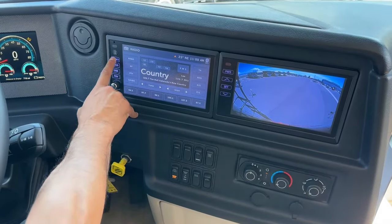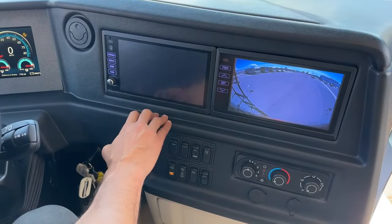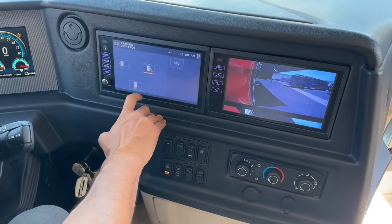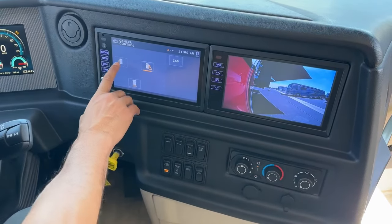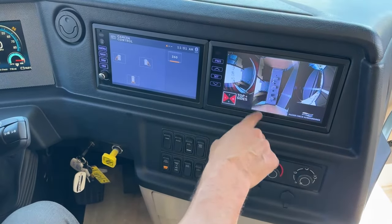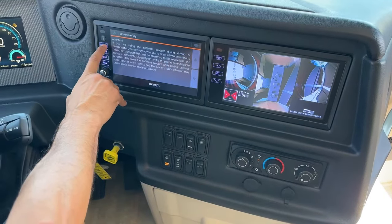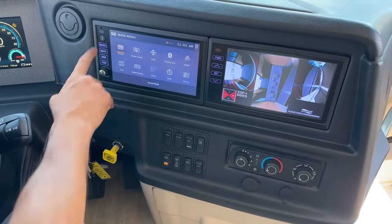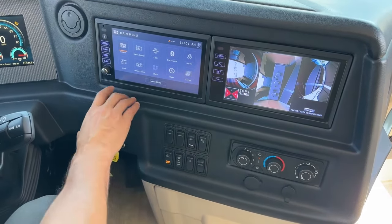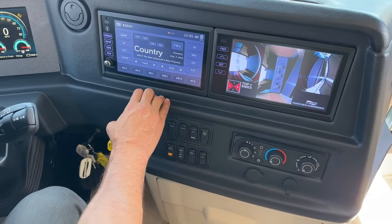Here we can go to camera and then you can select which view you want. You can see we can switch to our turn signal cameras and then do our 360 view — really cool feature. We're going to have our navigation, Bluetooth compatible. You can Bluetooth your phone, go to SiriusXM. You can Bluetooth your phone, Apple CarPlay — all of those fun features.